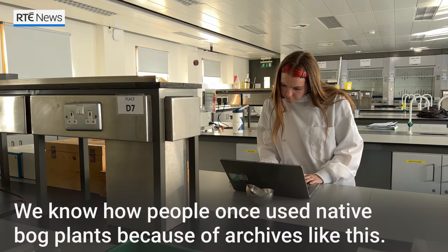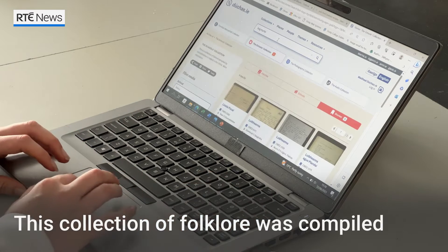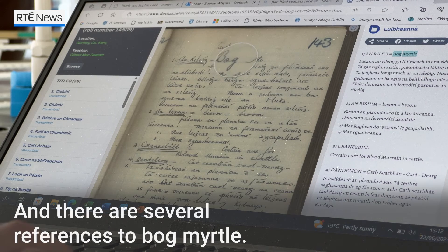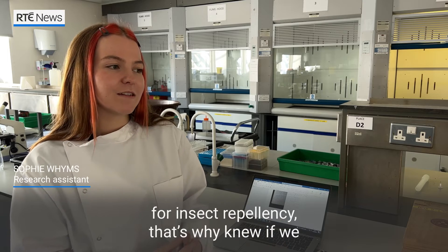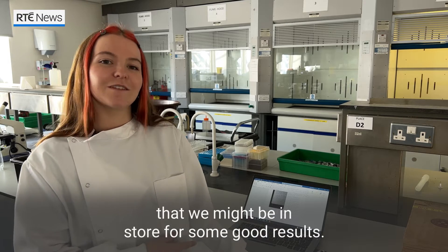We know how people once used native bog plants because of archives like this — a database called Dúchas. This collection of folklore was compiled by thousands of school children in Ireland in the 1930s, and there are several references to bog myrtle. We've got a lot of accounts of it being used for insect repellent. That's why we knew that if we continued testing with it, we might be in store for some good results.